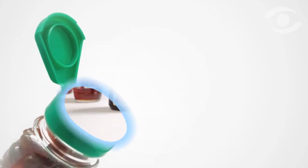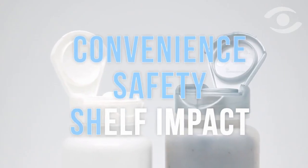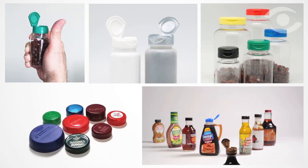Always bearing in mind these three pillars of excellent packaging design — convenience, safety, and shelf impact — Weatherchem strives to innovate within its self-imposed and very high quality level of design and implementation.